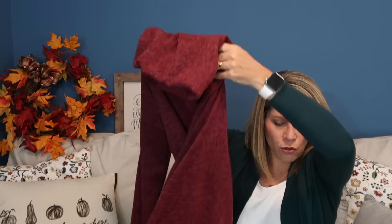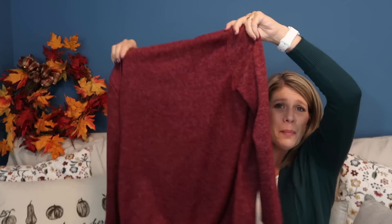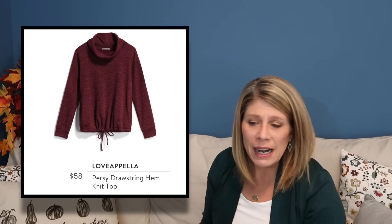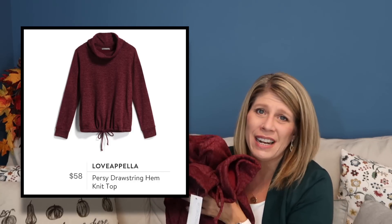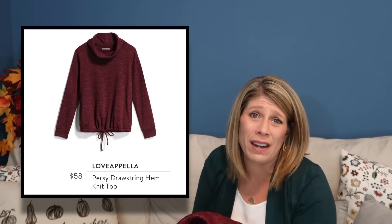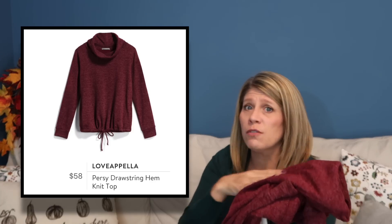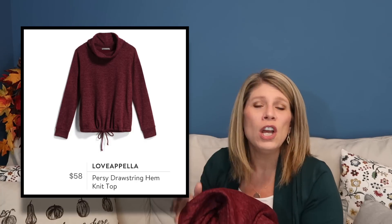The Lava Pella Percy drawstring hem knit top just didn't do anything for me. I mean it's really cute, but it's just a standard little warm snuggly top. I think if we had cold weather here I'd be all over it, but it's $58 and I just don't need it — it's not something I think I would even wear. It's super soft though, and if you live where it's cooler, this is very comfortable. It had pockets, it was really nice — just a little pullover you could wear with a camisole underneath.